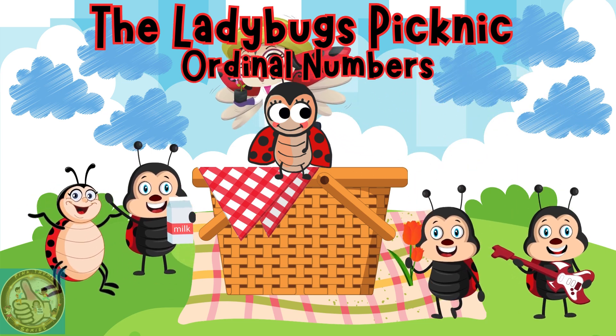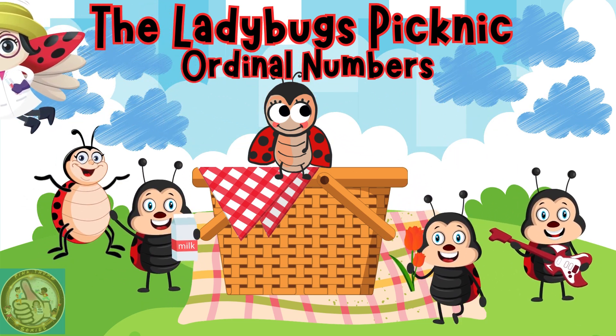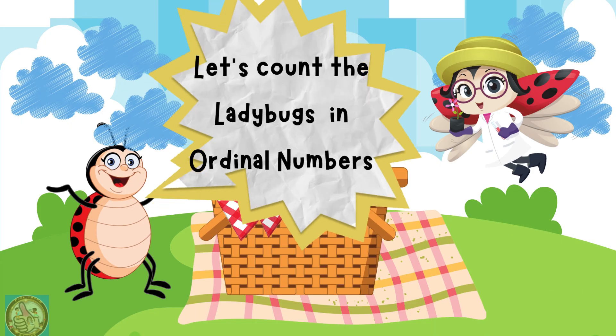The Ladybug's Picnic. Ordinal Numbers. Let's count the ladybugs in ordinal numbers.